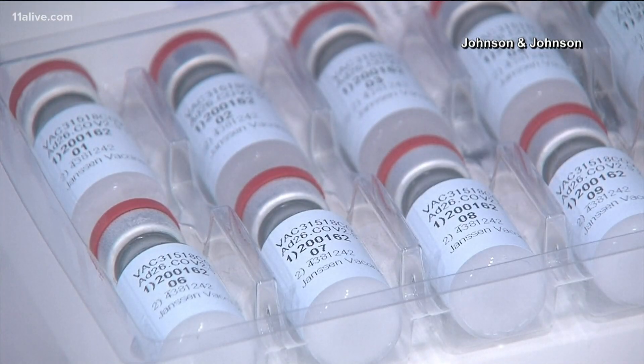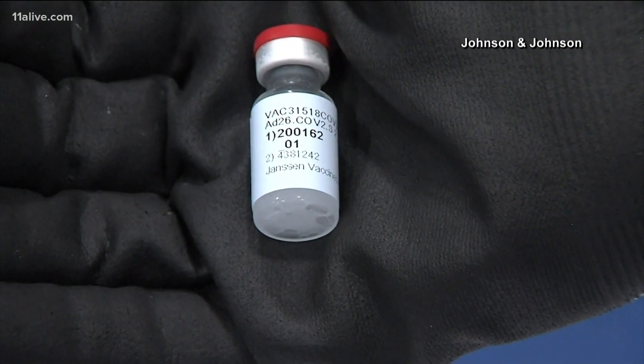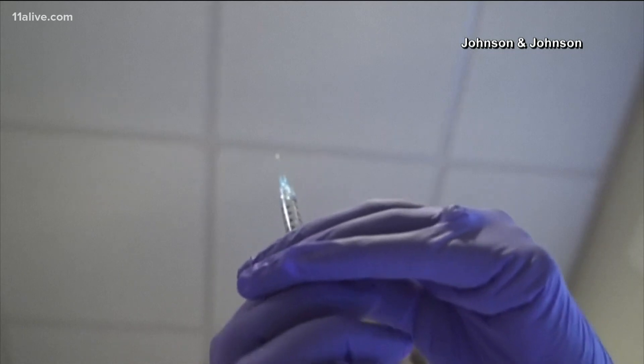They use an actual virus — an adenovirus — because they took a version that's very attenuated, not going to make you sick, and they basically engineered it so that it expresses that spike protein from COVID. Santangelo says this adenovirus platform has its advantages, like not having to be stored in a deep freeze and only requiring one dose.